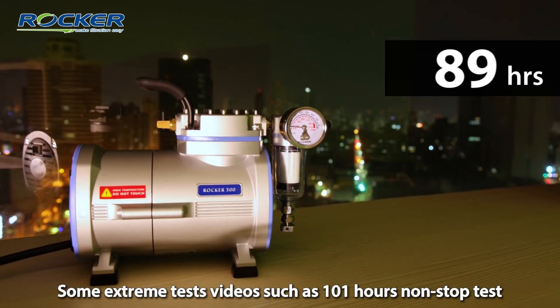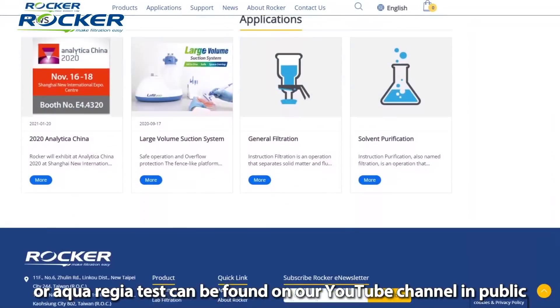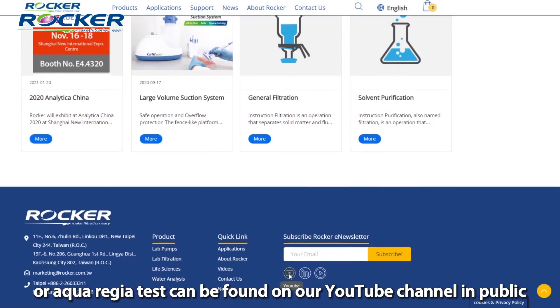Some exchange test videos, such as the 101-hour non-stop test or the awkward job test, can be found publicly on our YouTube channel.